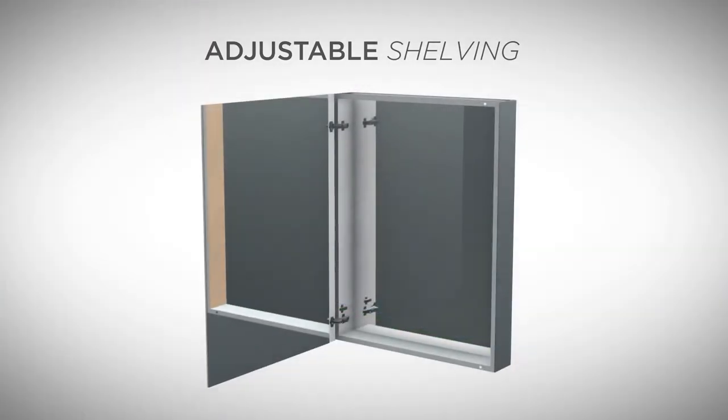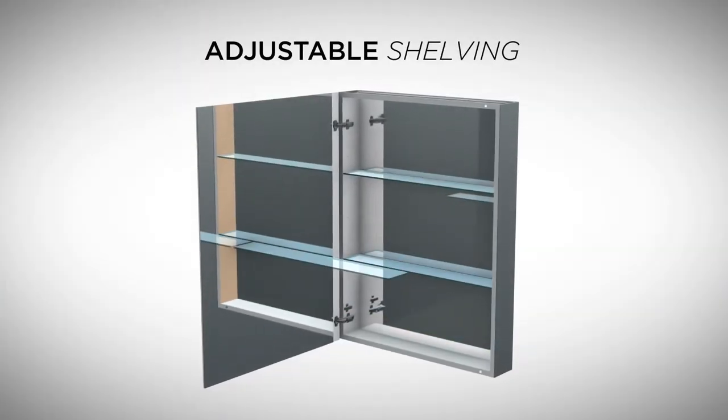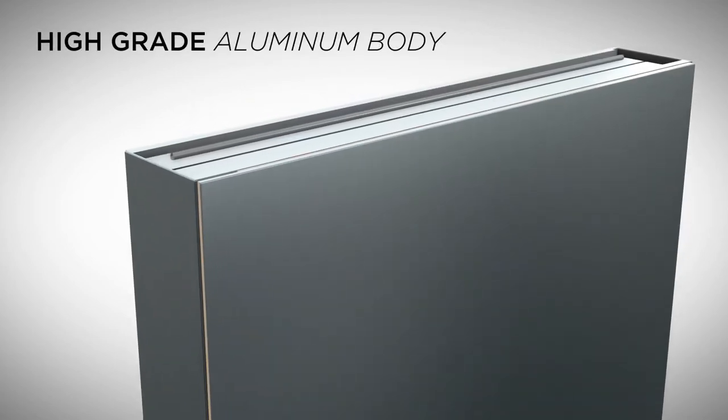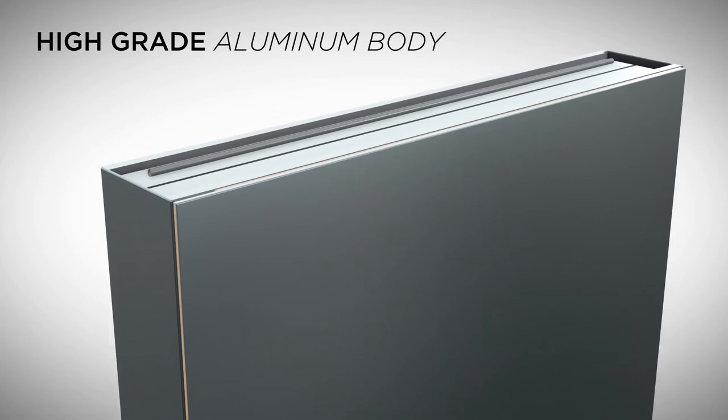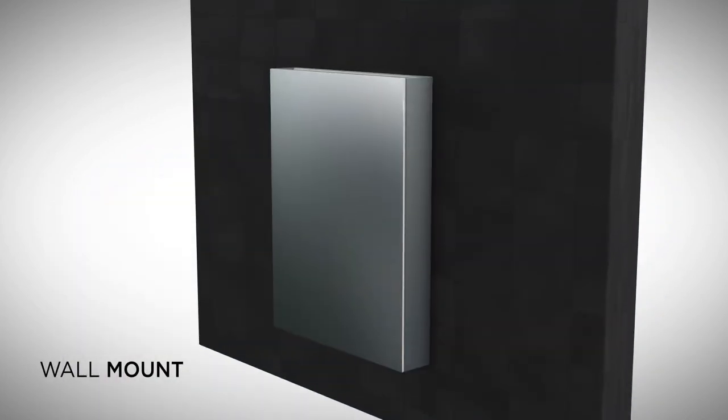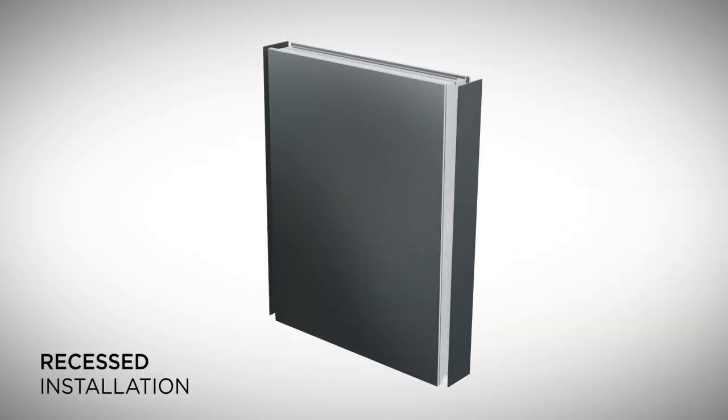Use two shelves for larger items or three shelves for standard configuration, making for a beautiful exterior with a strong body made out of long-lasting, sturdy, and rust-resistant high-grade aluminum.